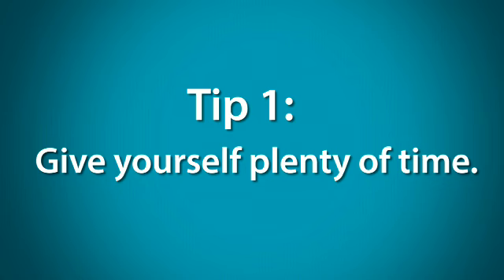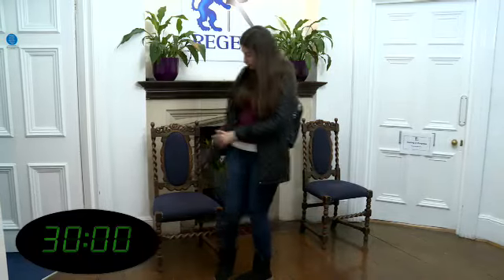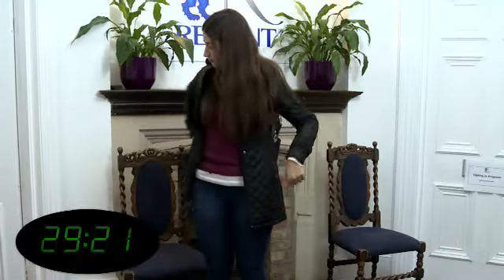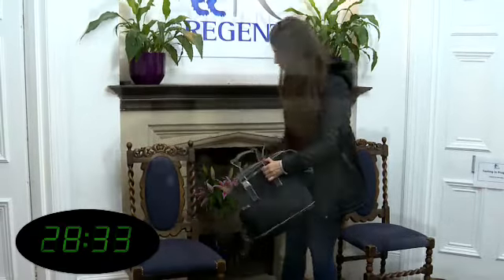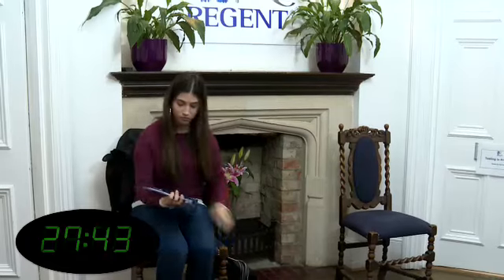Tip 1: Give yourself plenty of time. The first tip may seem obvious, but it's important. Get to your speaking exam in plenty of time — you should arrive at least half an hour beforehand, if you can.